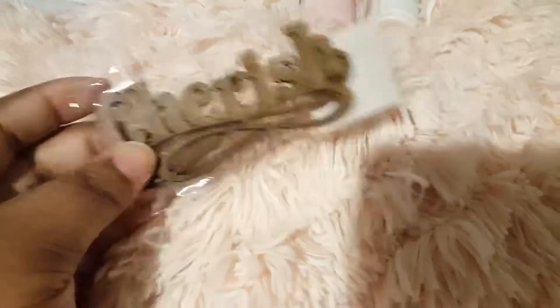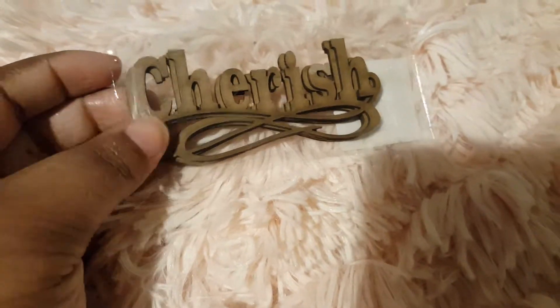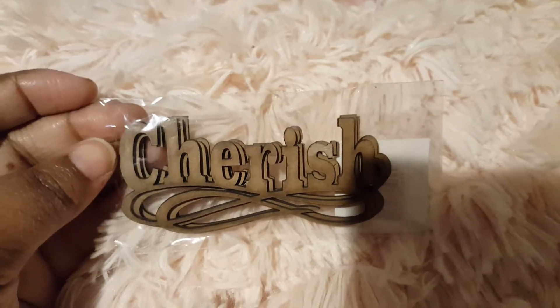I got these wooden words. This is the word Cherish. It just reads Shabby Chic to me. These are 69 cents for three.